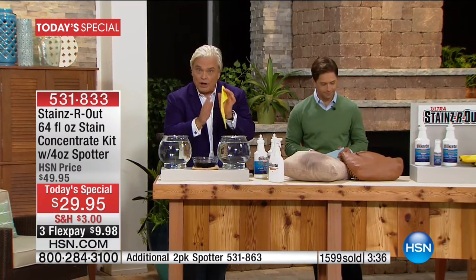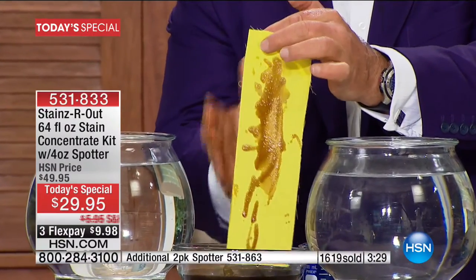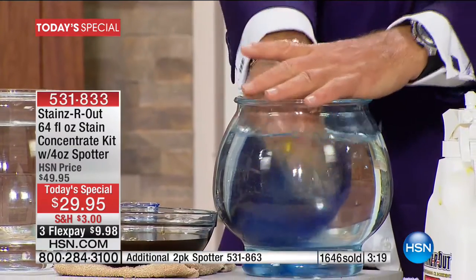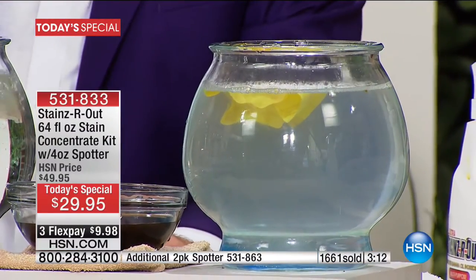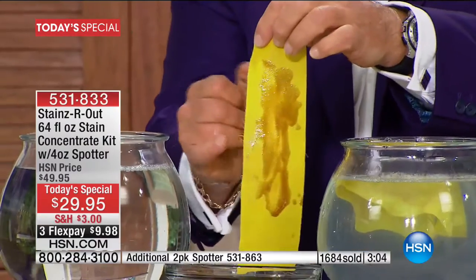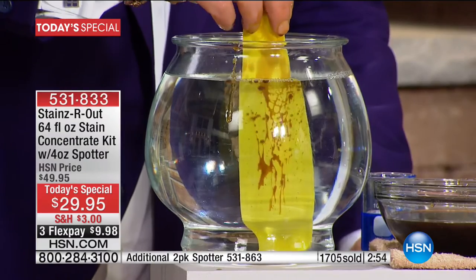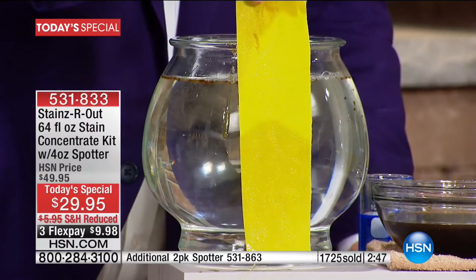Any stain anywhere on any surface — that's my promise. Why? Because it breaks stuff down. Think about all the oil stains in your life — sweat under your arm, olive oil, those spots that never come out. You're using laundry soaps, soaking and scrubbing and giving up. Watch this — a little bit of Stains Are Out in that big fishbowl. Oil from the skin of the banana breaks big molecules into little molecules. Oil doesn't mix with water, but with the presence of banana oil, watch what happens — you can actually see the oil breaking down in front of your eyes.